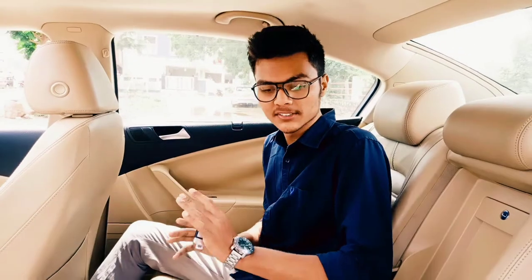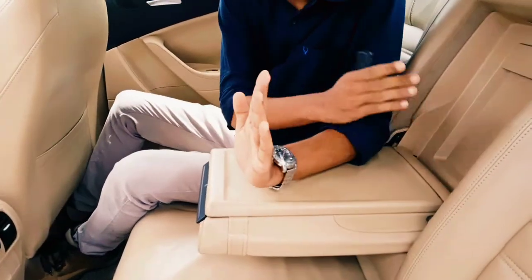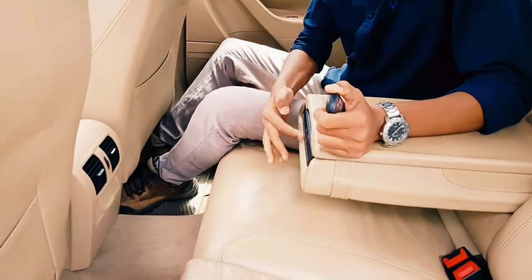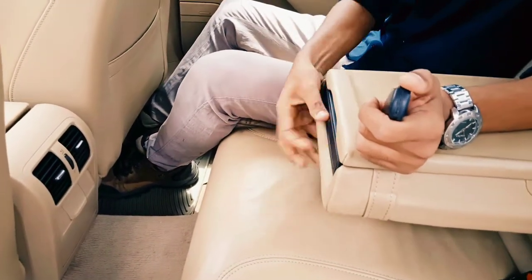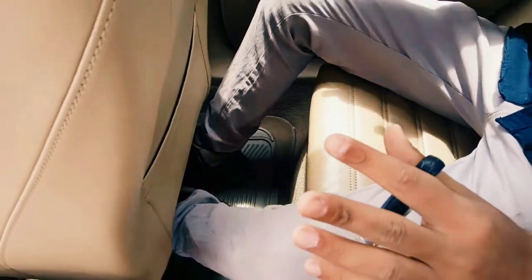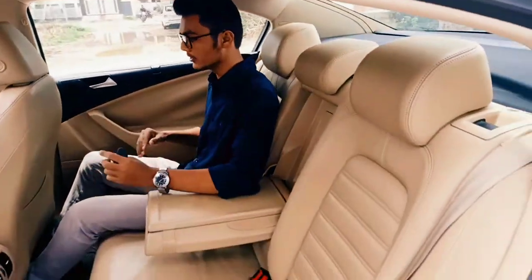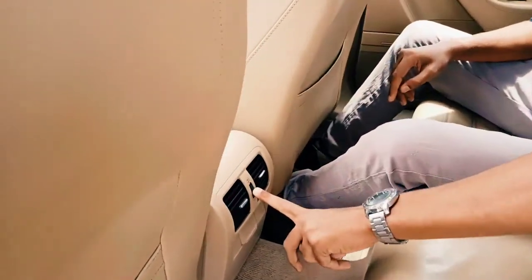Now let's move on to the interior. So this is the centre armrest — it's pretty decent. And you can even access the boot from the rear seats. You get twin cup holders over here, and you can close it easily. The underseat support is pretty good. The legroom is on offer — it's high enough to comfortably seat a passenger, and the recline position is absolutely fine. It feels like an A4 or A6 variant. You get a scooped-out seat back with a magazine holder and adjustable AC vents.